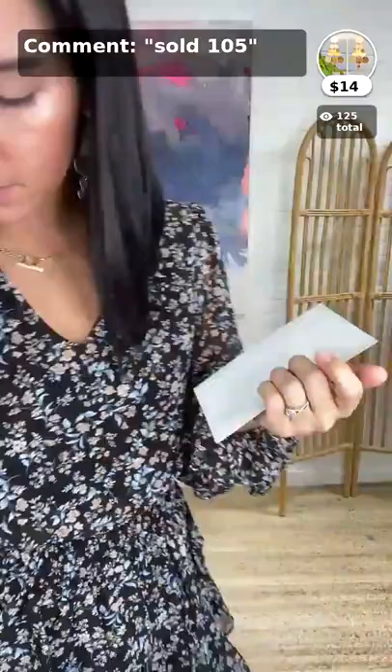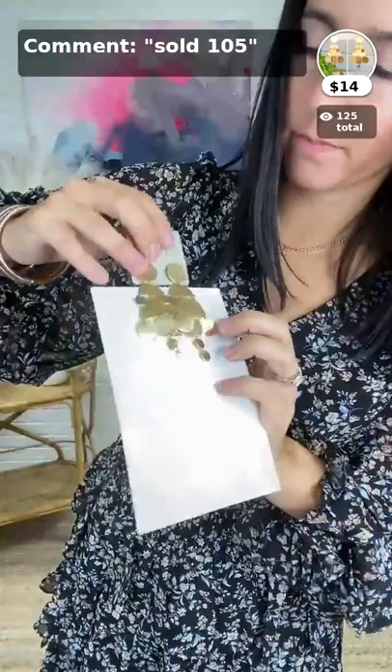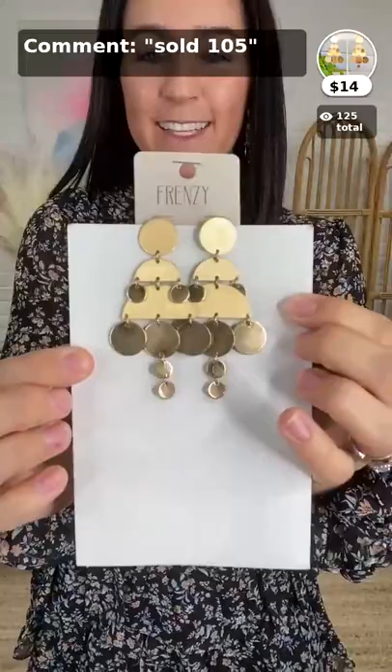If you like silver but prefer gold, don't worry — we have those too! Here they are in gold. Same exact earring as the silver — I'll hold it up to my ears so you can see what it looks like. How cute is that? Everybody needs a good, classy all-metal earring and this one is perfect. $14, item 105.